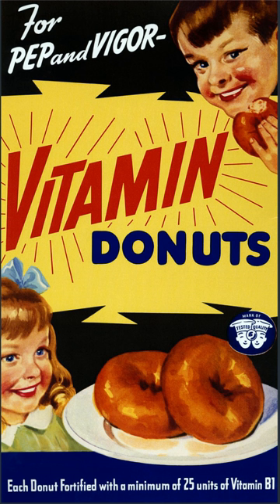Food fortification or enrichment is the process of adding micronutrients, essential trace elements, and vitamins to food. Sometimes it's a purely commercial choice to provide extra nutrients in a food, while other times it is a public health policy which aims to reduce the number of people with dietary deficiencies within a population. Staple foods of a region can lack particular nutrients due to the soil of the region or from inherent inadequacy of a normal diet.